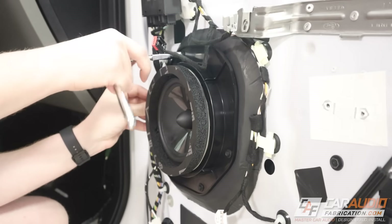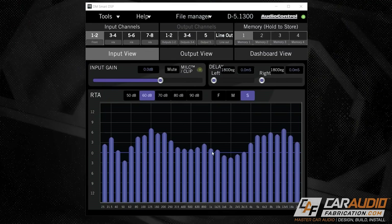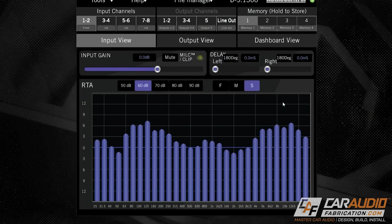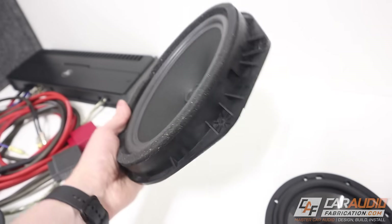When it comes to upgrading an audio system in a vehicle, a digital signal processor is a must. Nearly every stock audio system in existence now has a fixed tune built into the system that allows the cheap stock speakers to sound acceptable.